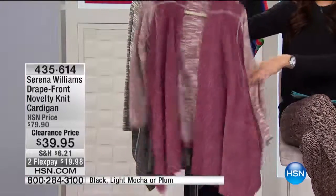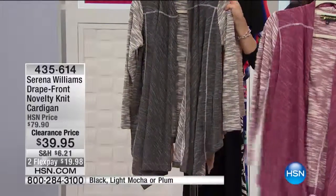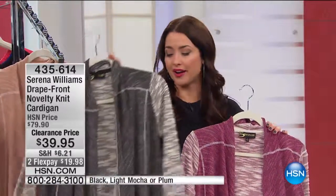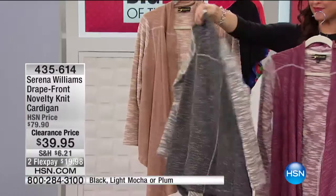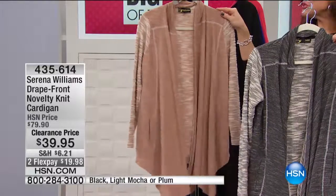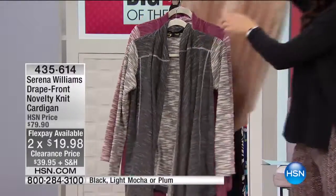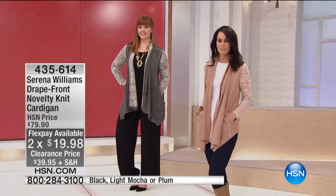33 and a half inches in the length on this. We are down to final quantity — it's a clearance day, so if you're able to grab this in your size today, we definitely hope that you do that before they are gone. Two flexible payments of $19.98. You can order lots of ways here at HSN, so if you wanna make sure that you get your size before they're gone, order on hsn.com. Use express ordering as well.